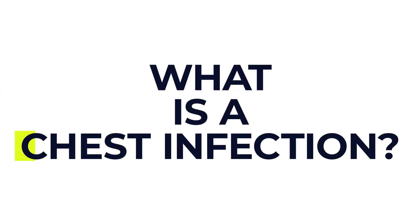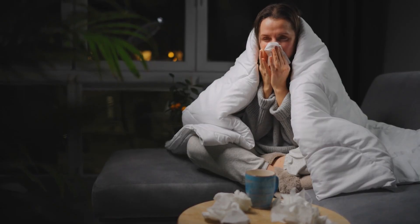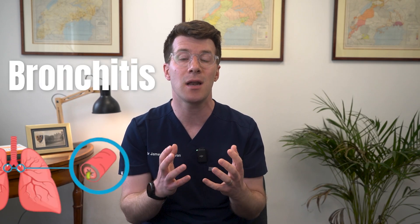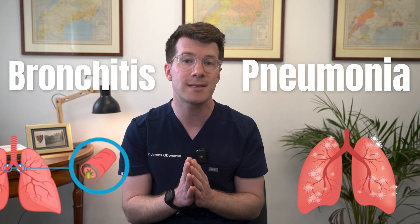So first of all, what is a chest infection? A chest infection is an infection in the lungs or the large airways. It often follows a cold or a flu and it can range from mild and self-limiting to severe and even life-threatening. Common types of chest infections include bronchitis, which affects the larger airways, and pneumonia, which affects the lung tissue itself.